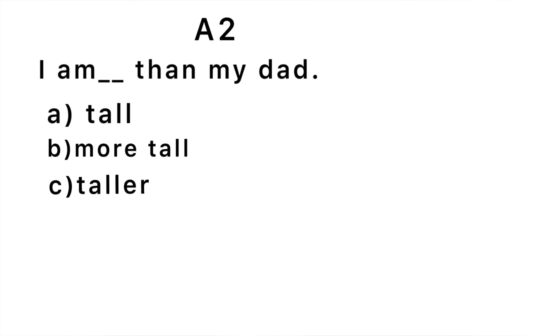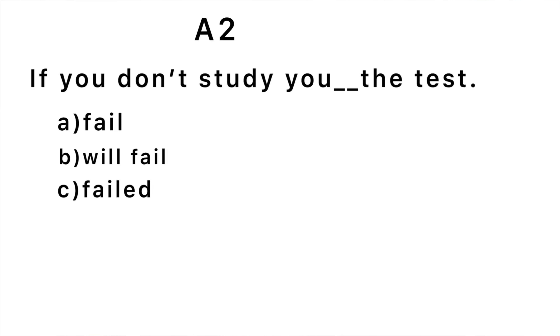Let's move to A2. First question: 'I am blank than my dad.' The correct answer is 'taller' — I am taller than my dad. We're comparing me to my dad. Second question: 'If you don't study, you will fail the test' — which of these sentences is correct?